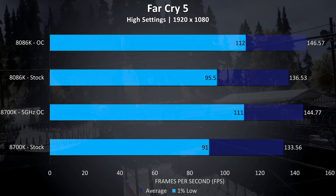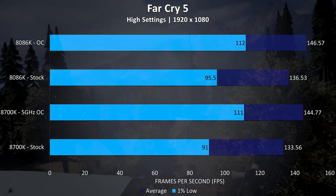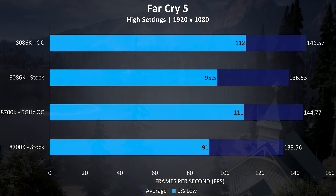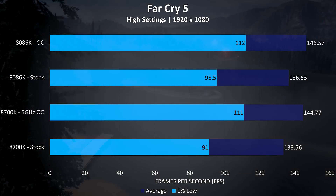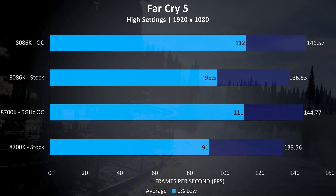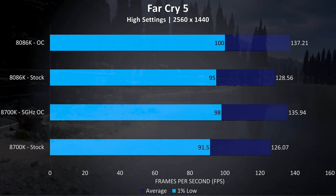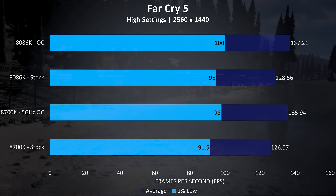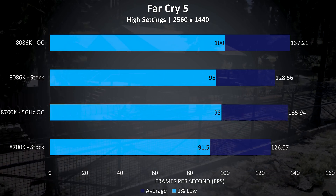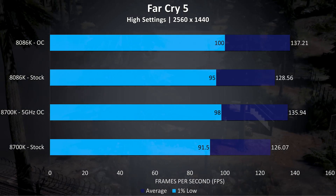Far Cry 5 was tested using the built-in benchmark. At 1080p with the CPUs at stock the 8086K was getting 2.2% higher average frame rates, but a much larger 5% improvement to 1% lows compared to the 8700K. Once overclocked there's much less of a difference to 1% lows, though we can see a fair improvement comparing stock and overclocked results. At 1440p the difference starts to become less obvious as we get more GPU bound, with the 8086K now 2% ahead of the 8700K at stock, and just 0.9% higher average FPS once both have been overclocked.